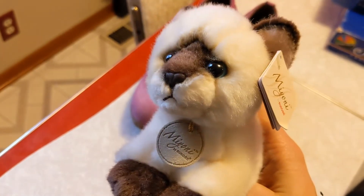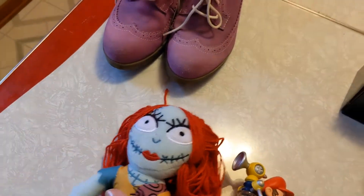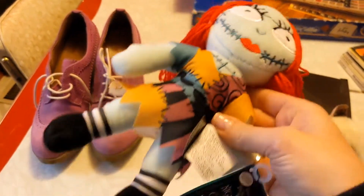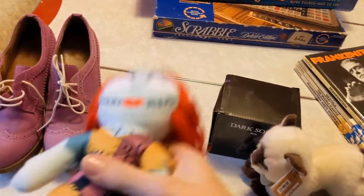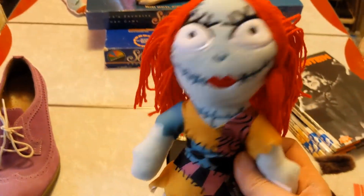I sold a cat — Meoni by Aurora. My cat Jack wanted to be in the video! This cat plush went for $15 plus shipping — it's a cute little Siamese plush, new with the tag. Here's another plushie: Sally from Nightmare Before Christmas. She went for $15 plus shipping. I originally purchased her last fall at a Walgreens and was able to double my money.